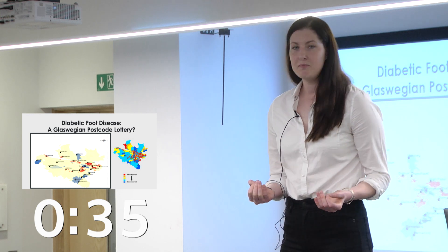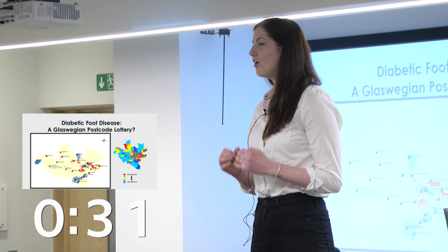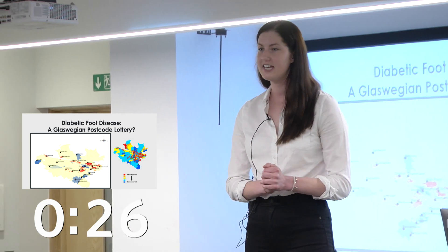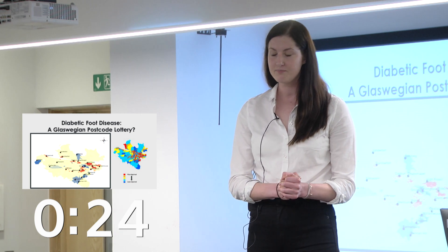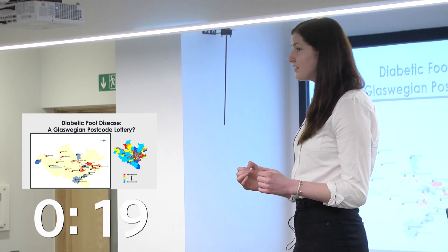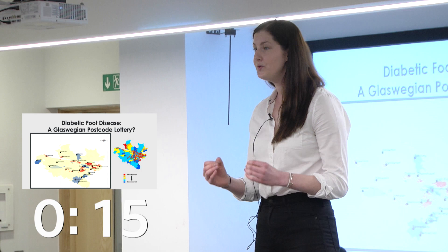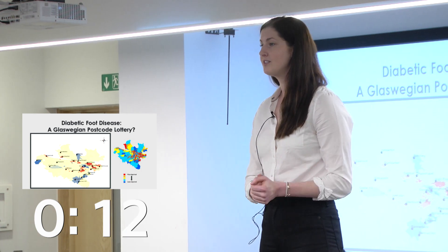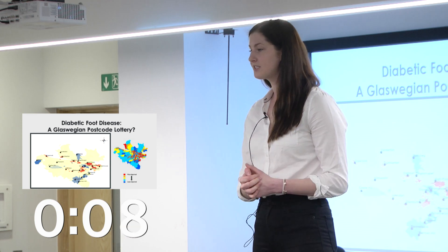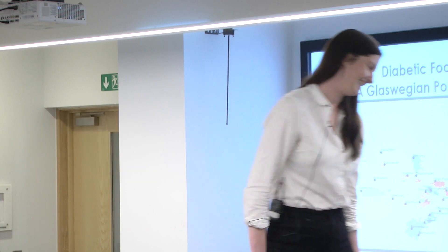So what does this actually mean for us? This is evidence of a clear health inequality for individuals who have diabetes in NHS Greater Glasgow and Clyde. These findings are so significant in terms of future planning for the diabetes service and actually identifying who needs help the most. Saving lives and saving limbs — it has been my study which has navigated this step forward. Thank you very much.